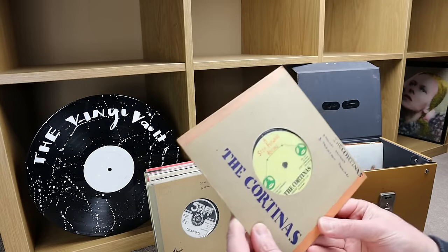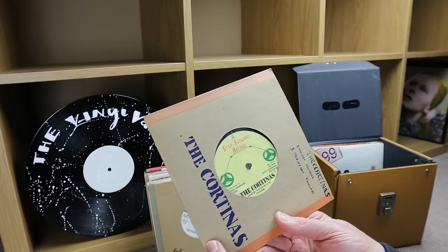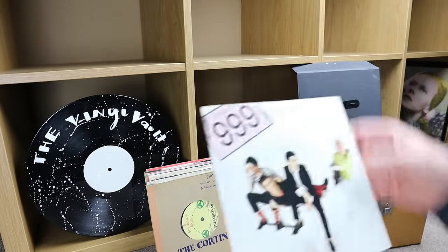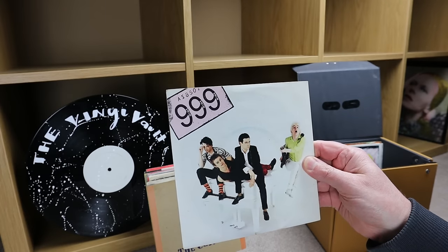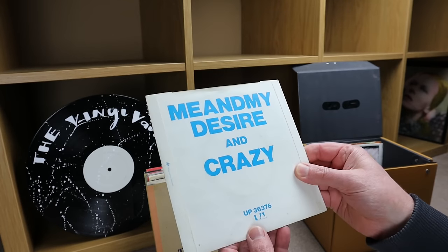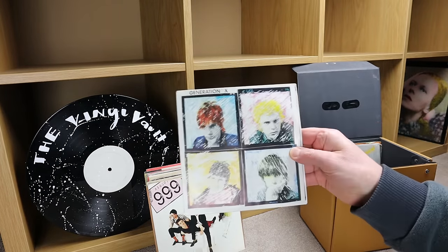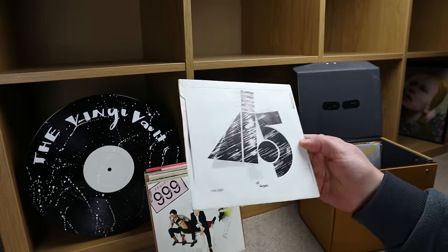The Cortinas — someone's decorated this sleeve themselves; it's on a Step Forward record label, 1977. This next one looks more like an 80s pop record but it's 999 — 'Me and My Desire' and 'Crazy.' Not sure what year, but given it's in this box I'd say it's punk era. Generation X, 'Wild Youth,' little picture sleeve on a Chrysalis label.